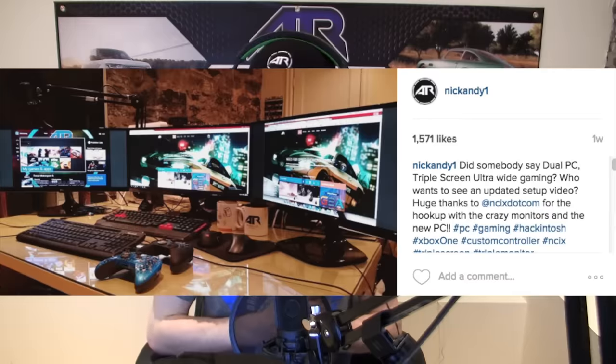Last week I got something pretty cool in the mail from NCIX, one of our brand new sponsors, and they gave me three very cool ultra-wide monitors. I posted that picture on Instagram last week and said, do you guys want an updated sort of gaming setup? And the outstanding answer was yes.